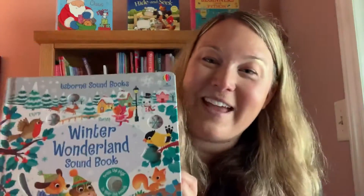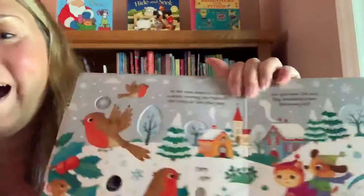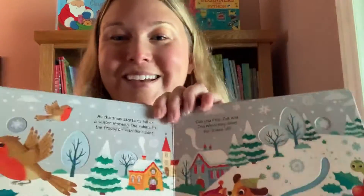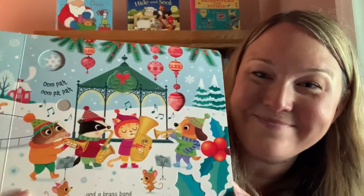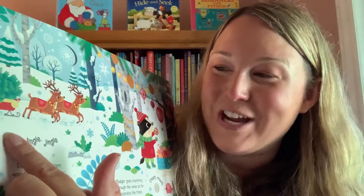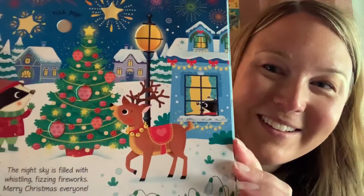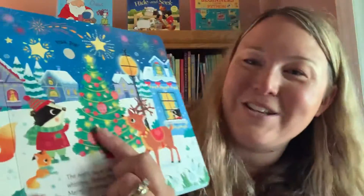We've got the Winter Wonderland sound book. Some of you have other sound books from Usborne Books and More. The child pushes the buttons and they hear the different sounds — these are all sounds associated with winter and the holidays. Here's Jingle Jingle. We'll see if my dogs start barking with some of these sounds. And just beautiful illustrations throughout this sound book.